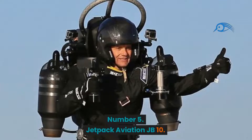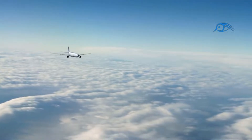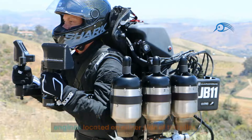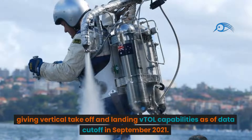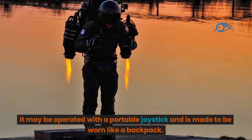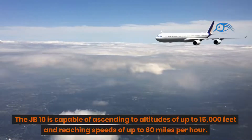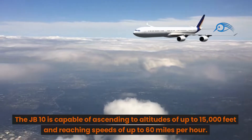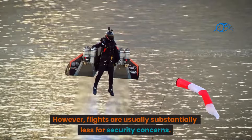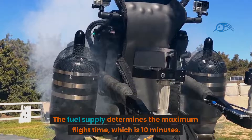Number 5: Jetpack Aviation JB-10. Jetpack Aviation realizes the dream of human flight. The JB-10 is powered by two small but highly powerful turbine engines located on either side of the pilot, giving vertical takeoff and landing (VTOL) capabilities. It may be operated with a portable joystick and is designed to be worn like a backpack. The JB-10 is capable of ascending to altitudes of up to 15,000 feet and reaching speeds of up to 60 miles per hour, though flights are usually kept substantially lower for safety concerns, with a maximum flight time of 10 minutes.